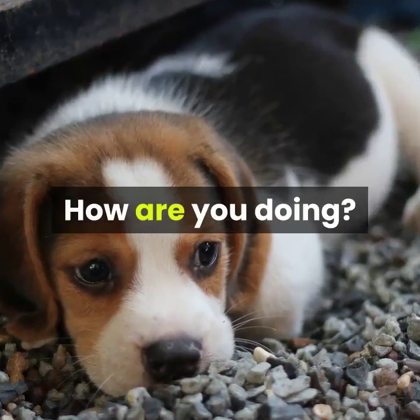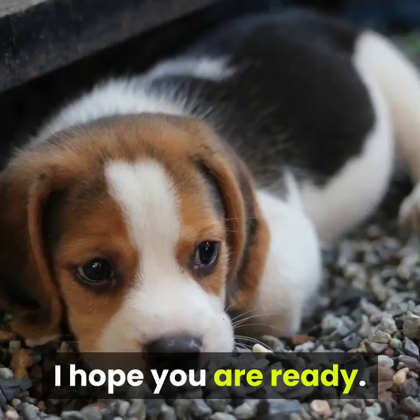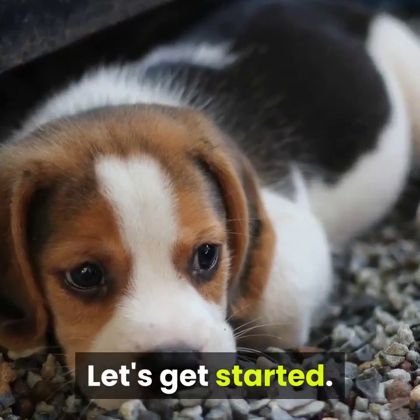Hi there! How are you doing? Today we will learn about how to train a puppy. I hope you are ready. Let's get started.